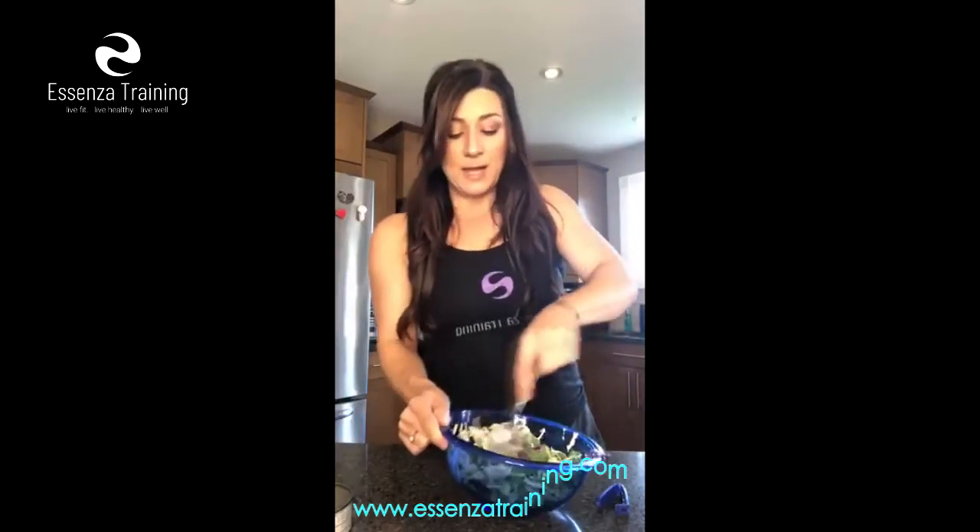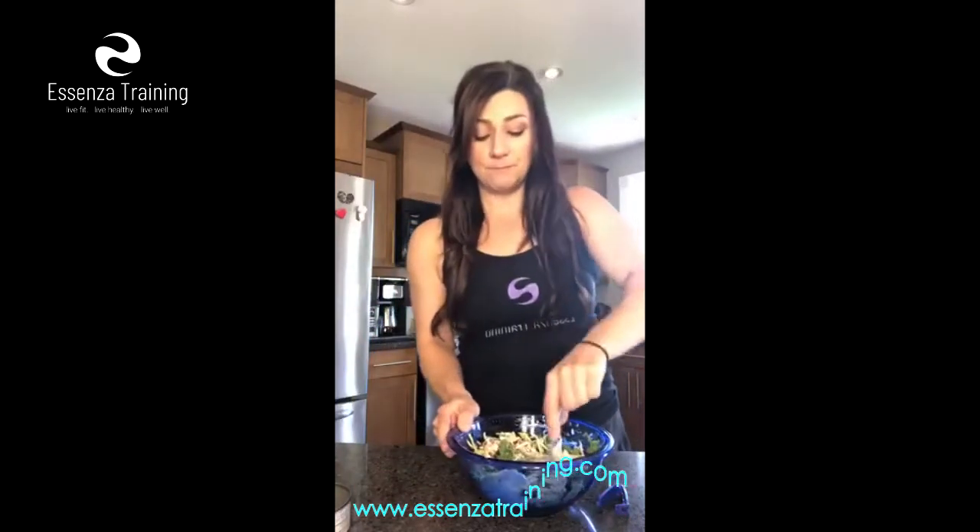Just give it a good mix. Now, if you wanted to get your carbohydrates in too — I do carb cycling, so I had my carbohydrates this morning and I'm not having any for the rest of the day. But if you wanted to add a carbohydrate, you could add some brown rice, wild rice, couscous, or quinoa — that would be a nice little addition as well.